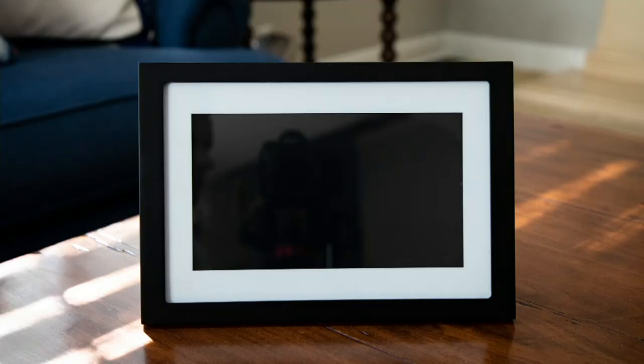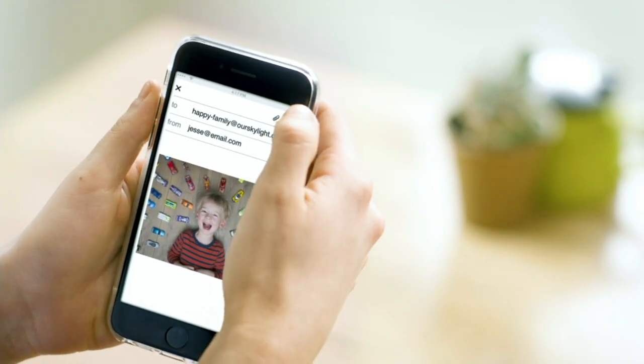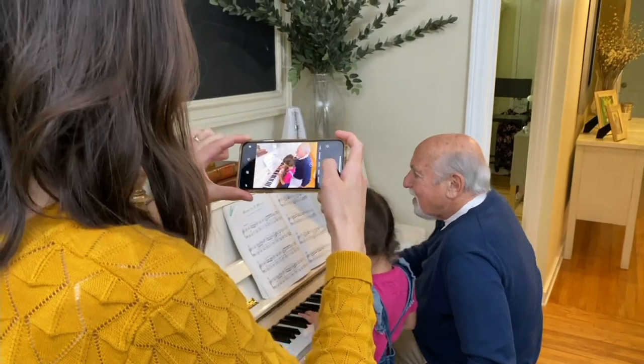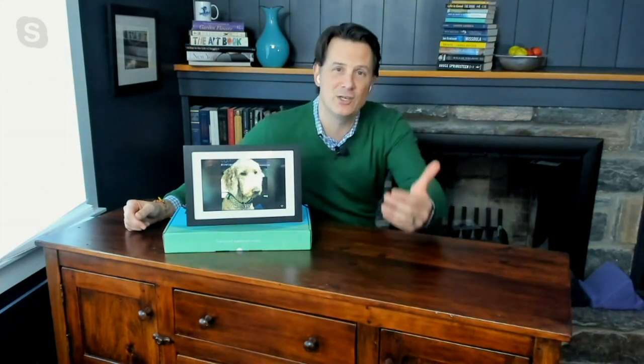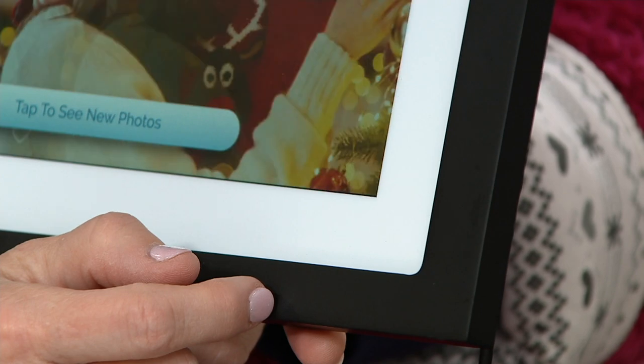Because it's a touchscreen, every time you get a photo or video you'll get a little notification. To receive the photo you simply tap the screen — that's it. You'll also notice a little heart icon in the bottom right corner. If you tap that heart, it sends an email notification back to the sender letting them know you liked the photograph. You tap that little heart and it sends an email back saying thank you — it brings that personal connection together.